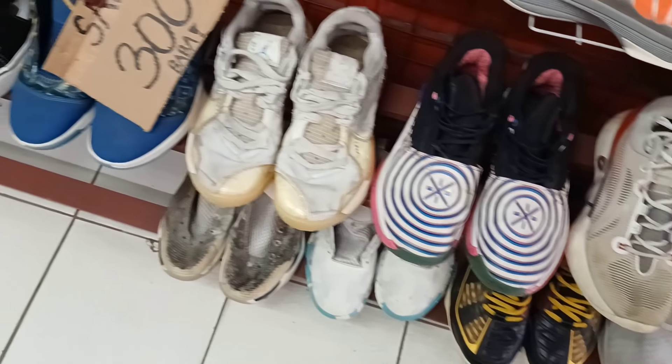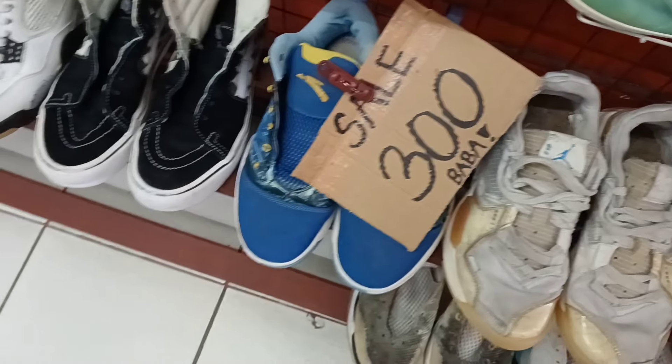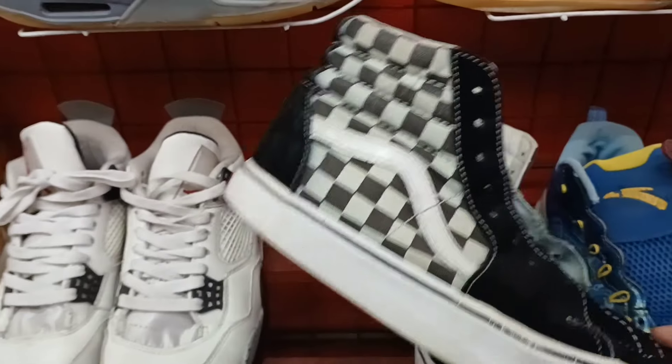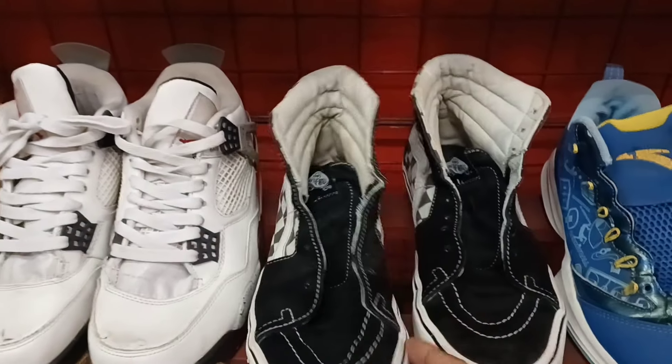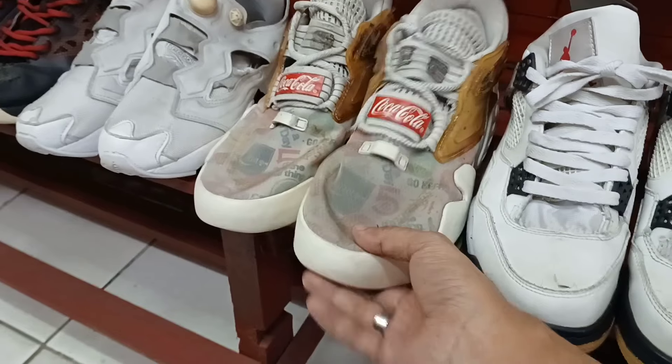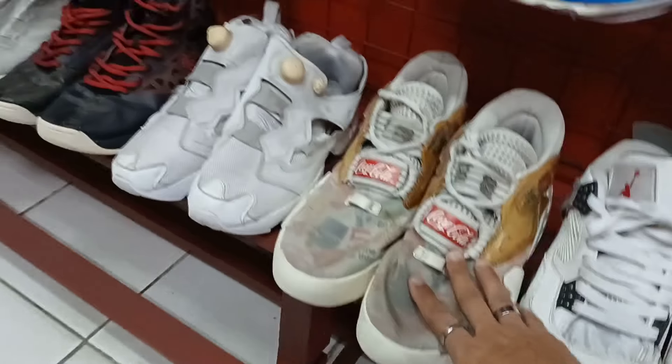Tapos dito sa baba, mga bargain. 300 pesos. May bands. 300 pesos. Bands. Bilang nyo nalang sintas mga idol. 300 pesos. May ano pa rito, Antac, colab ng Coca-Cola.